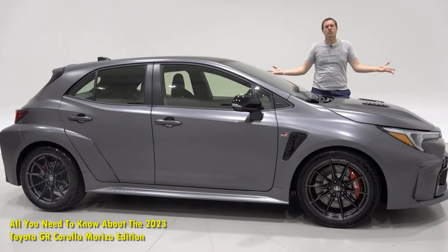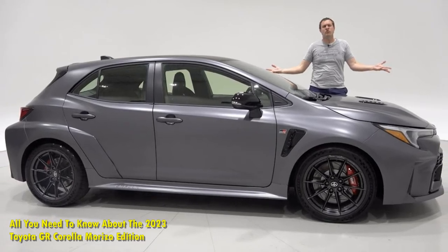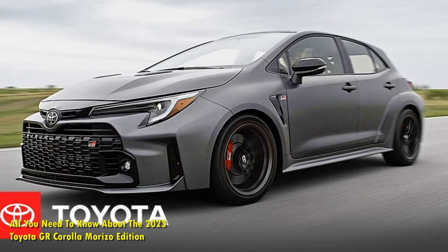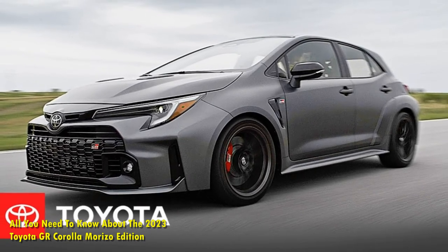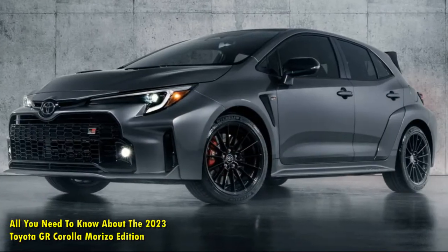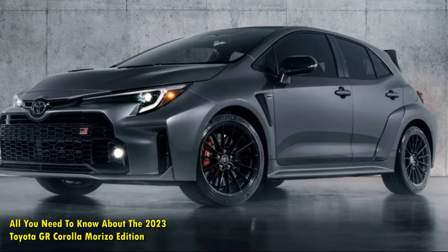The Morizo Edition is 106 pounds lighter than the Circuit trim, bringing the total weight to 3,186 pounds. Backseat deletion, forged wheels, and the removal of rear speakers, rear window regulators, and the rear wiper system account for the majority of the weight loss.